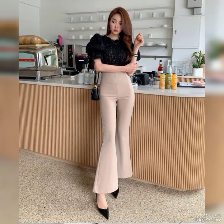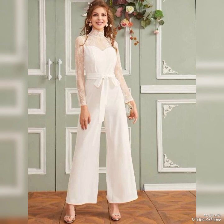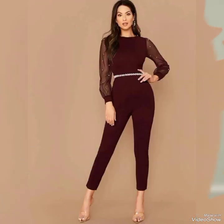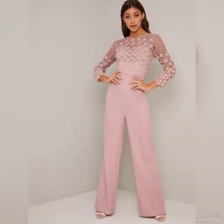Jumpsuit dresses are a stylish choice for any woman who wants to feel confident and beautiful. They come in a range of styles, colors, and patterns, making it easy to find a dress that suits your personal taste and style. When it comes to picking the right jumpsuit dress, it's important to consider your body type.